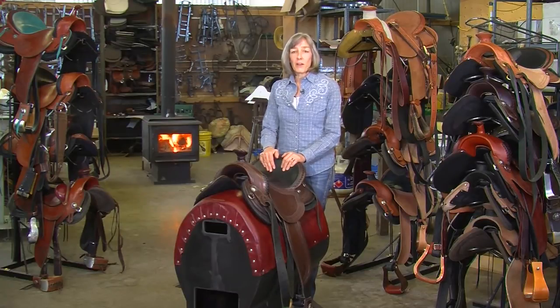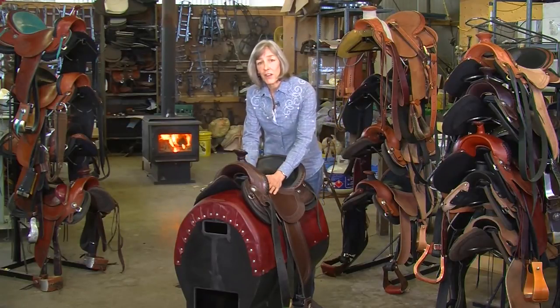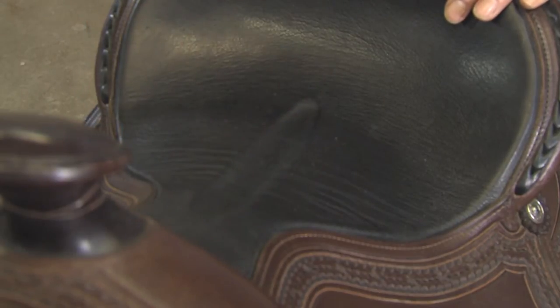Most women don't know how comfortable a western saddle built for women can be. Our saddles feature a narrow twist for the female thigh, wider seat cushioning for your seat bones, and a seat cutaway to relieve pressure on the soft tissues.